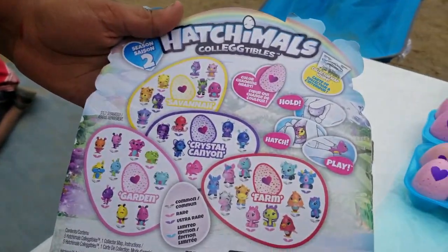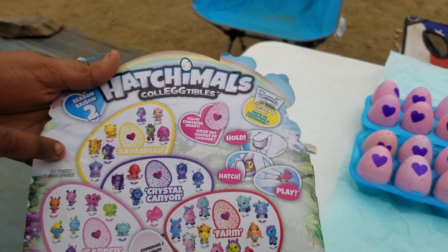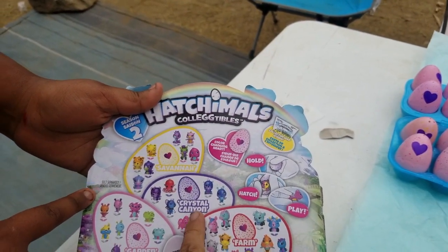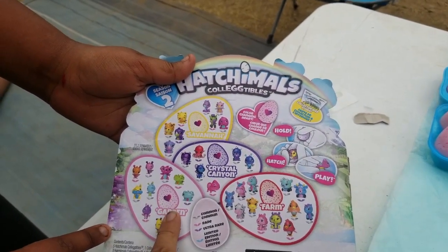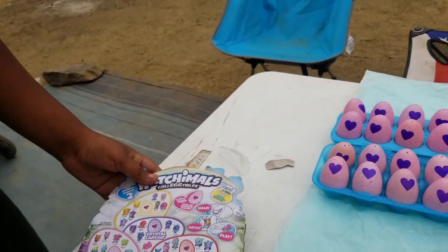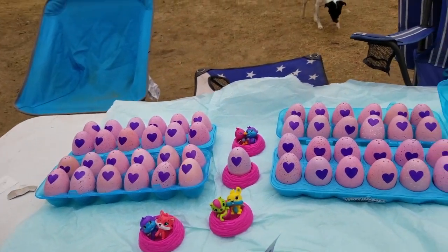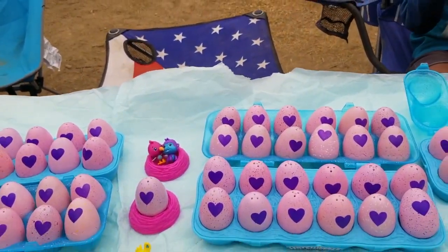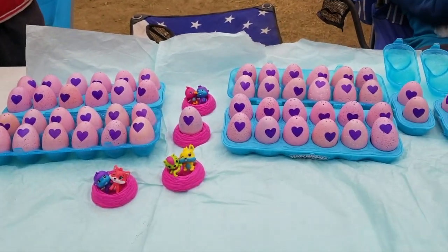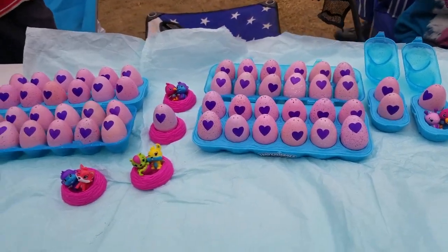It shows you all the animals that come out of a certain color. So the yellow — these come out of the yellow, her name's Savannah. And we've got Crystal Canyon, the purple dots. We've got Garden, the pink dots. And we've got Farm, the red dots. And then there's green dots too. Look at all these. Look at all the ones we got — look at all that beautiful Hatchimals!